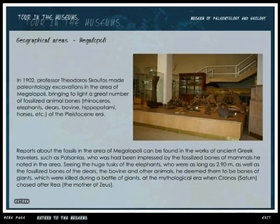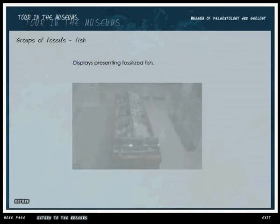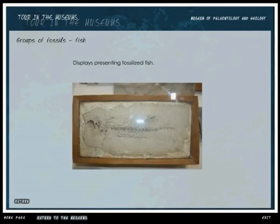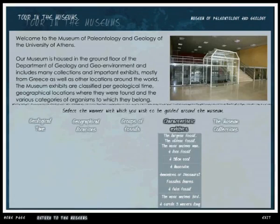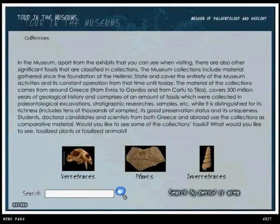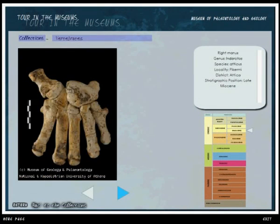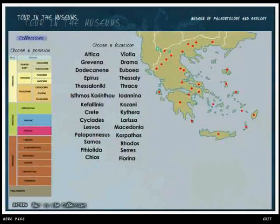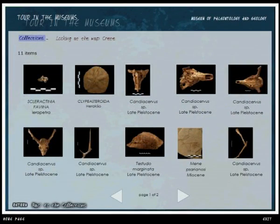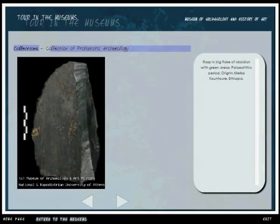In the Museum of Paleontology and Geology, you can see elephant fossils from Megalopolis and dwarf hippopotami from Crete and Tilos, as well as fossilized olive leaves from Santorini and Gastropods from Corinth. In the Museum of Archaeology and History of Art, you can see objects from the Stone Age, admire masterpieces from the classic and Hellenistic era, get to know Byzantine art, and see paintings of modern art. Would you like to travel in Greece? Select your destination and see some of the most important paleontological and archaeological findings exhibited in our museums. Would you like to learn about their scientific documentation? Use the search engine and find the relevant information.